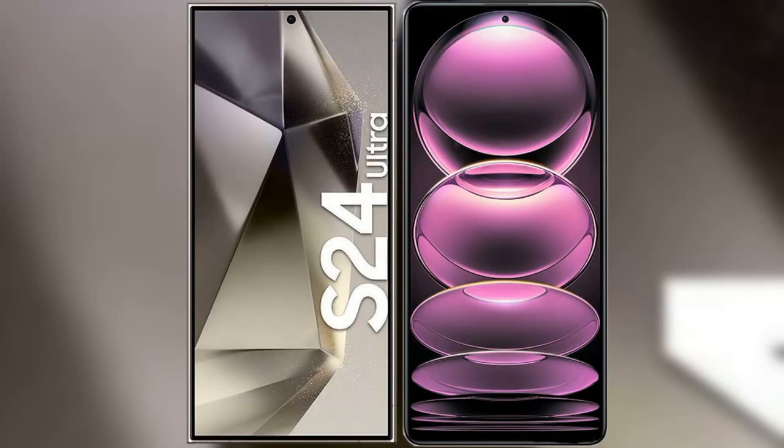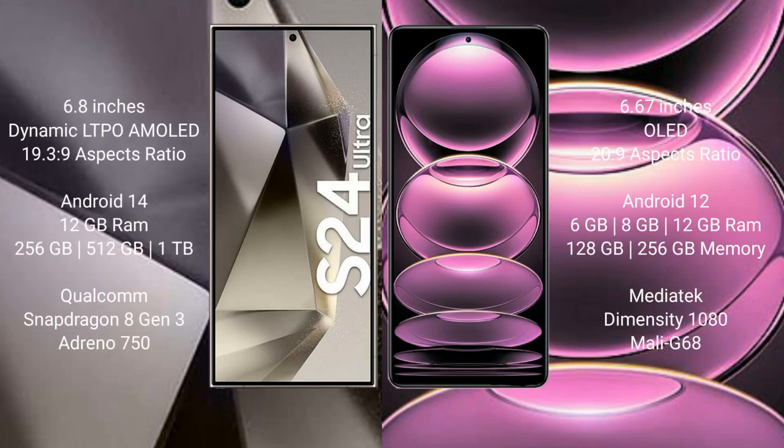I will compare the new Samsung Galaxy S24 Ultra with Redmi Note 12 Pro. Samsung Galaxy S24 Ultra comes with a 6.8-inch Dynamic LTPO AMOLED display and aspect ratio 19.3:9. Redmi Note 12 Pro comes with a 6.67-inch OLED display and aspect ratio 20:9.